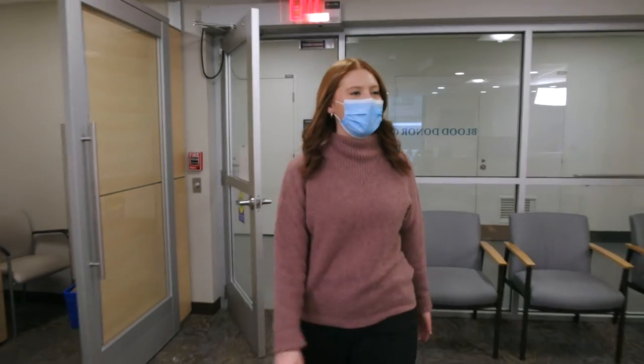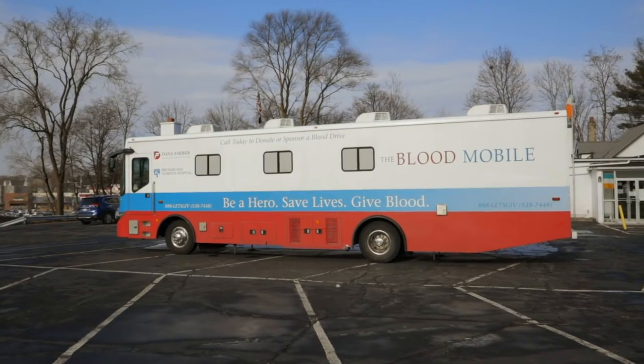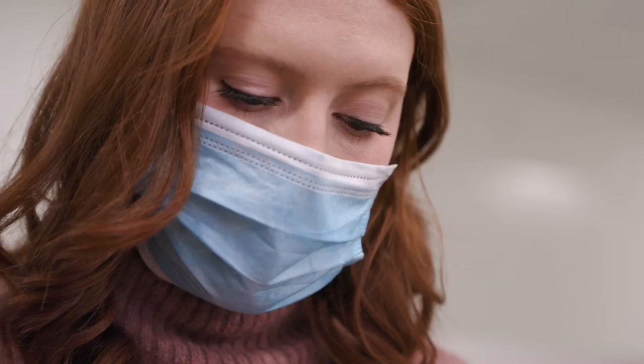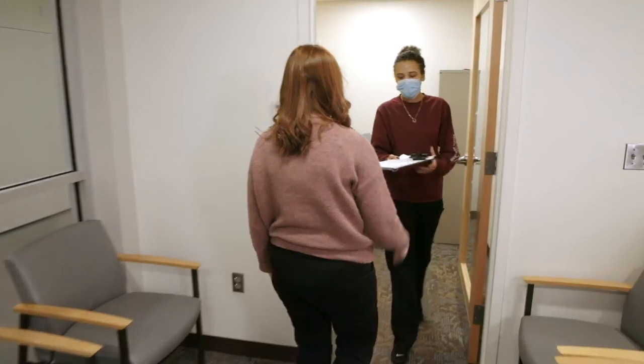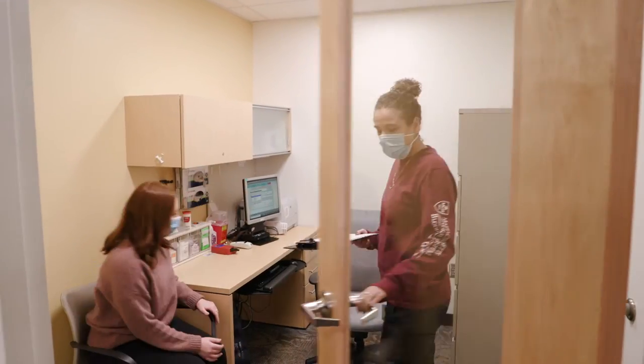The morning of your donation you'll arrive at the donor center or Bloodmobile and fill out the health history questionnaire. You'll be shown to a private screening room where our staff will answer any questions you have and go over your health history in detail.